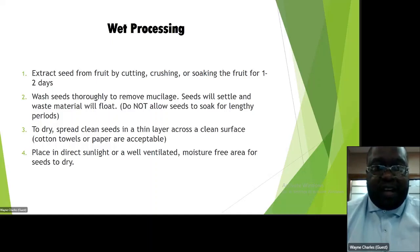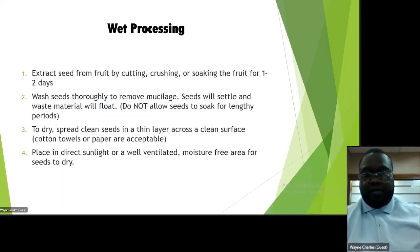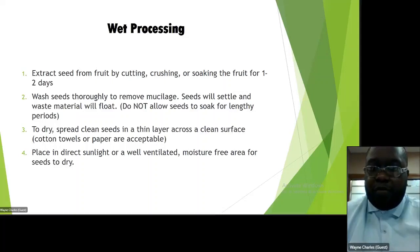Wet processing extracts seeds from fruit by cutting, crushing, or soaking the fruit for one to two days. Wash thoroughly and remove mucilage. Seeds will settle and waste material will float. Do not allow the seeds to soak for lengthy periods. To dry, spread clean seeds in a thin layer across a surface using cotton towels or paper. Place in direct sunlight or well-ventilated, moisture-free areas. We use sun drying or oven drying, placing seeds in a well-ventilated area so no additional moisture is added.